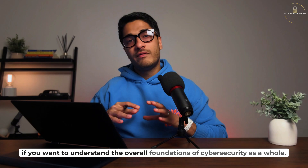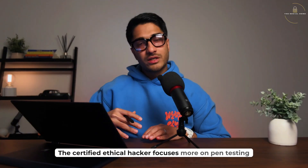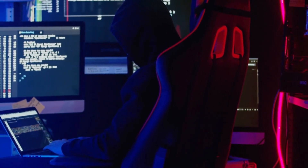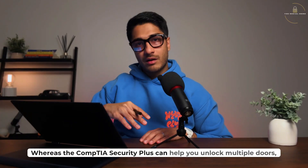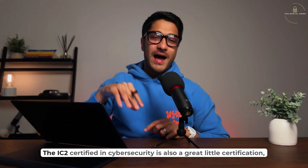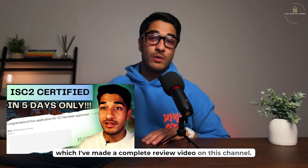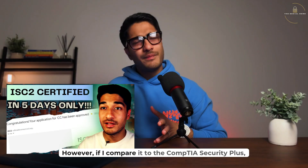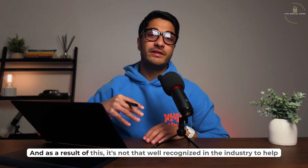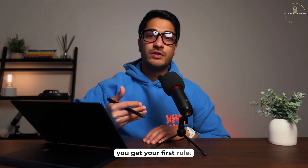If you want to understand the overall foundations of cybersecurity as a whole, the Certified Ethical Hacker focuses more on pen testing and junior pen tester roles, whereas the CompTIA Security+ can help you unlock multiple doors, not just penetration testing roles. The ISC2 Certified in Cybersecurity is also a great little certification — I've made a complete review video on this channel — however, compared to the CompTIA Security+, it's way easier to get, and as a result, it's not that well recognized in the industry to help you get your first role.